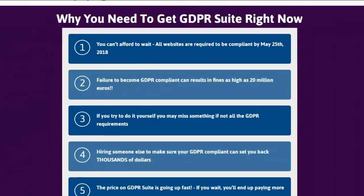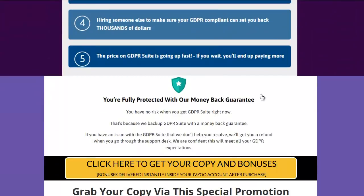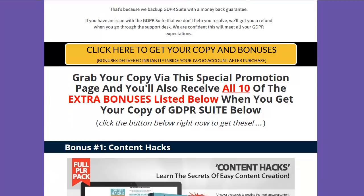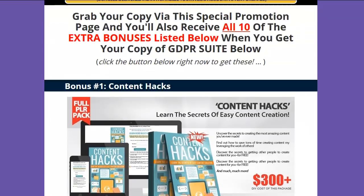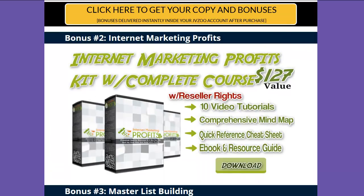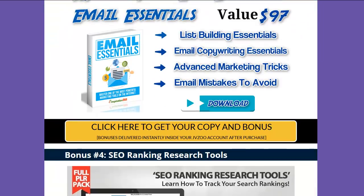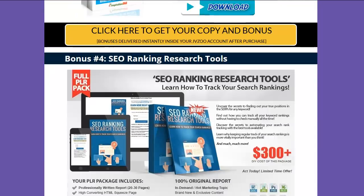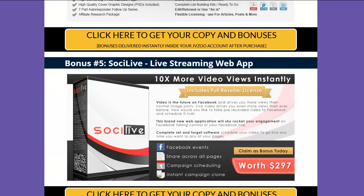I went ahead and put together a bonus page for you guys — I threw in 10 bonuses to help out. I figured you've got a website, you're going to need some content, so we threw in Content Hacks with PLR with rights to resell it. Internet Marketing Profit Course — you can resell that, 10 video tutorials. Email Essentials — you've got to build a list if you want to make some money. Since this is about websites, I figured why not a little SEO ranking research tools, full-blown PLR — you get the reports, the sales squeeze page, all that.